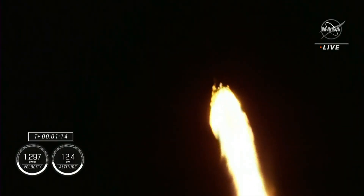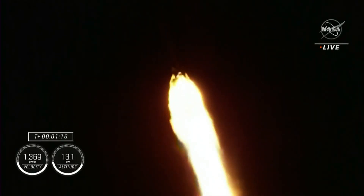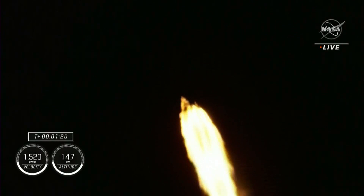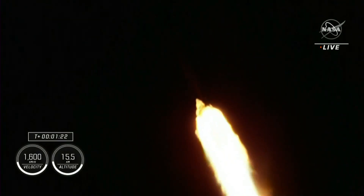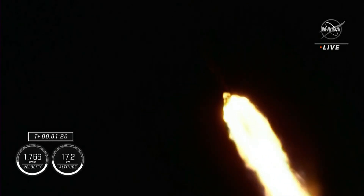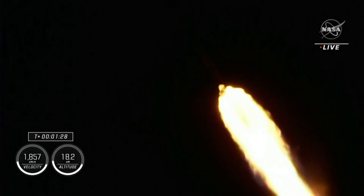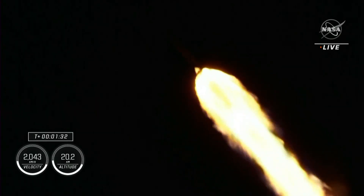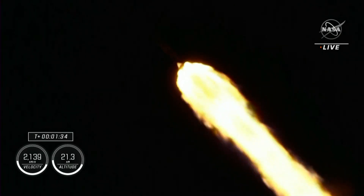Max Q. There's that callout that we have just passed through max Q. Stage 1 throttle up. 1 bravo is the second abort mode on the first stage. The first stage continues to fire for 2 minutes, 35 seconds. One and a half minutes into today's flight.